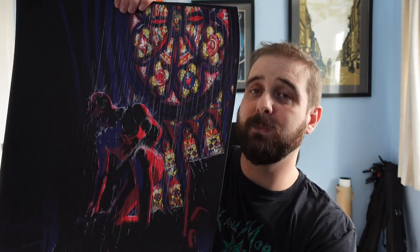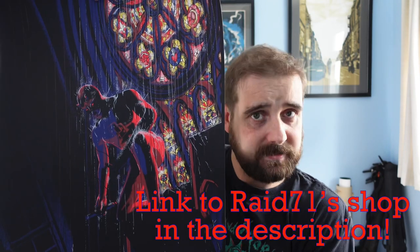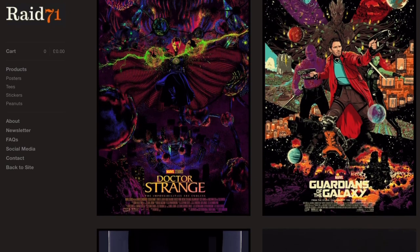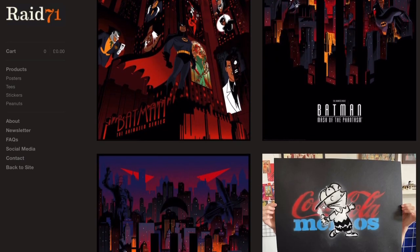Before we start today, we have a competition. My buddy Chris Fornley, aka Raid71, has gifted me a copy of his Daredevil print and given me a spare to give away on the channel. Chris has done work for Marvel, DC, Disney, Lego — you name it. He's also done that incredible Hope poster you see behind me. If you want a chance of winning, make sure you watch until the very end because I'm going to show you how to win it free of charge.